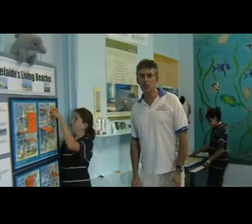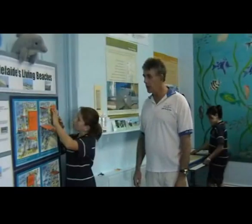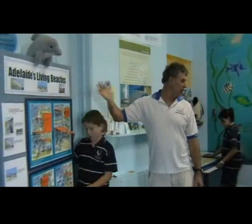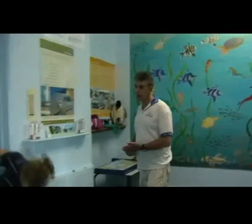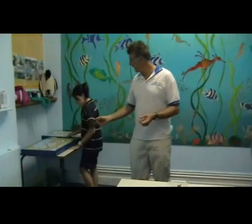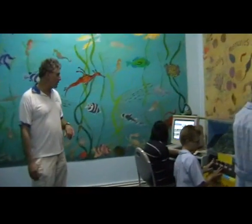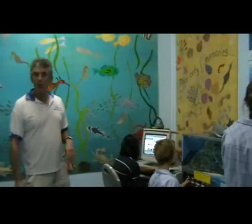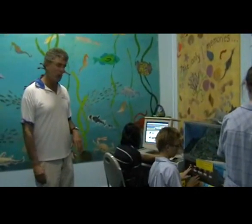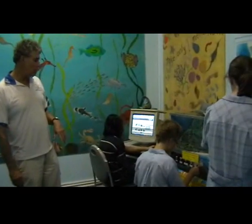Now we're at station 3, partly sponsored by the Department of Environment and Heritage. We've got Adelaide's living beaches, which includes learning about the sand and the problems, as well as some little puzzles. Over here we've got our website — we're proud to say it's the world's number one marine centre website — and we've got Emily looking at our beachcombing poster.